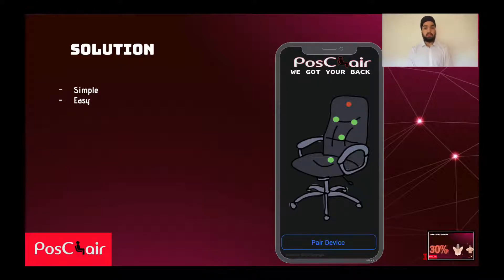We have designed the app to be as simple as possible so it is suitable for as many people as possible. Prototypes of the app can be seen on the screen now, highlighting its simplicity. The app will have an easy pairing system and a method to see results after the chair has been used.